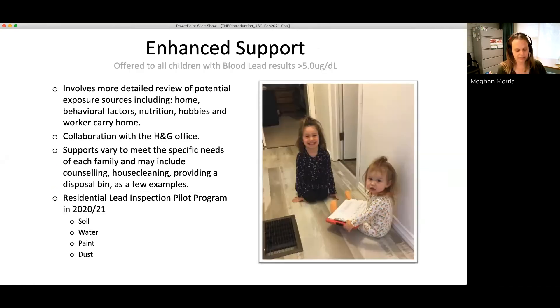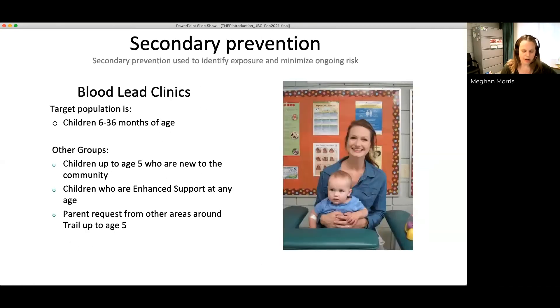The main clinic is held over six days in September. The timing is because research has shown blood lead levels vary seasonally and tend to be higher after warmer, drier months — July and August in Trail are quite dry and dusty. We have a follow-up clinic in February for younger babies who weren't old enough for the September clinic and for follow-up testing of children who had a higher result the previous fall.